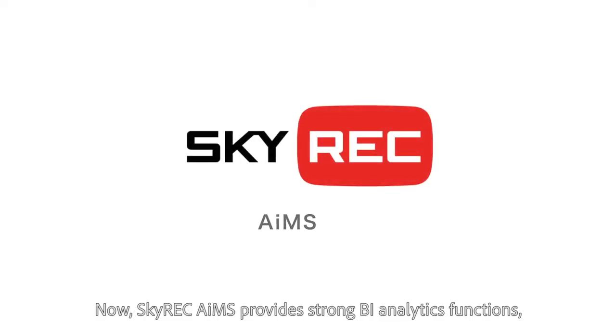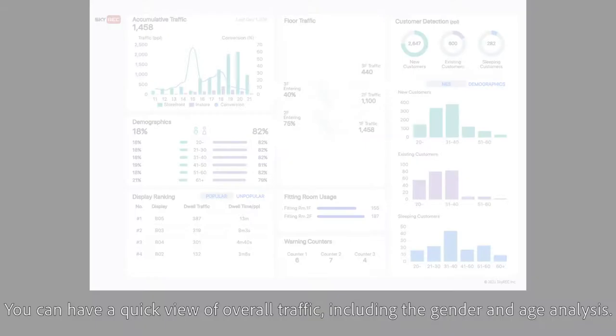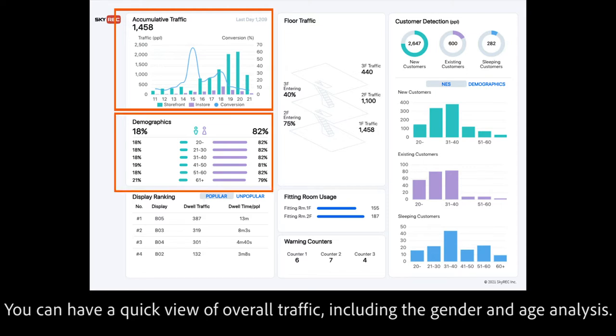Skywreck AIMS provides strong BI analytics functions which can easily help. You can have a quick view of overall traffic, including gender and age analysis.